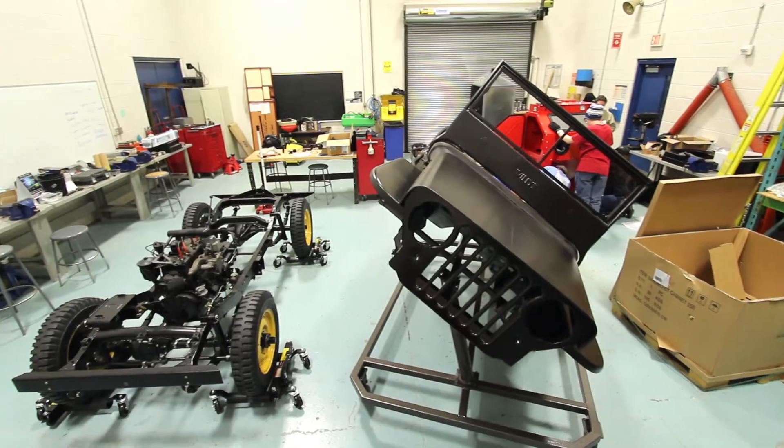I learned kind of where cars started off from, and then you get to see in the program where they are now.